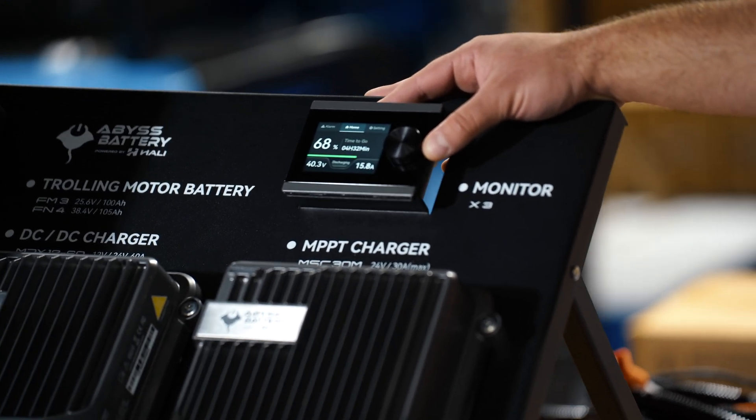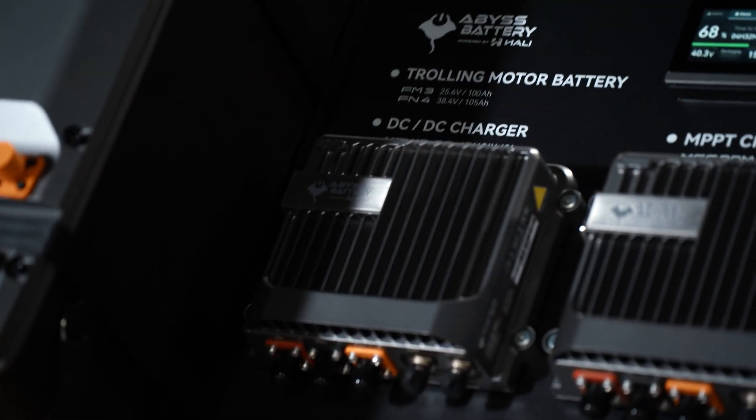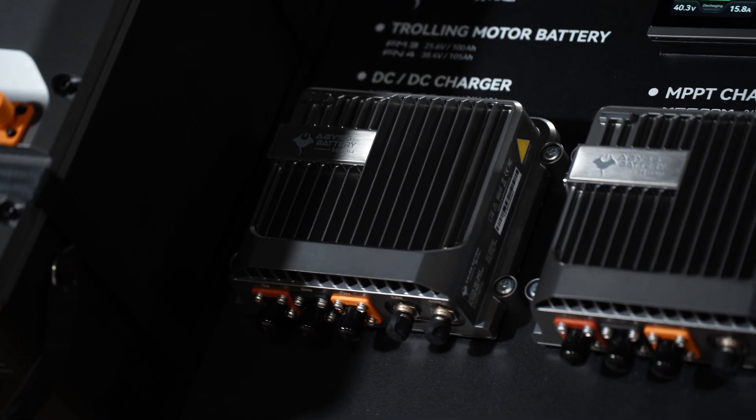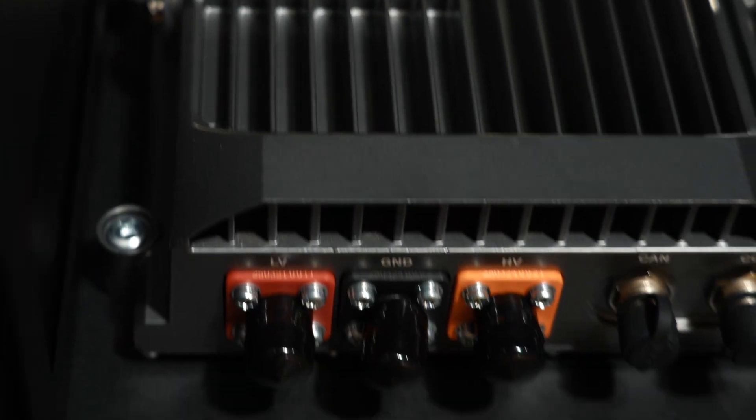Over here we have our Shark charger — it's a bi-directional charger that charges 12 volt at 60 amps to the house battery, and also 20 amps to your trolling motor battery.